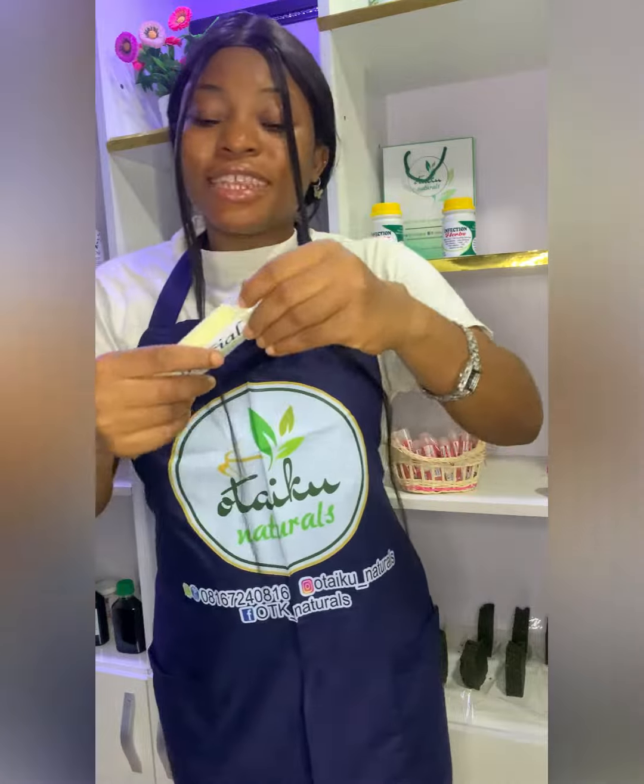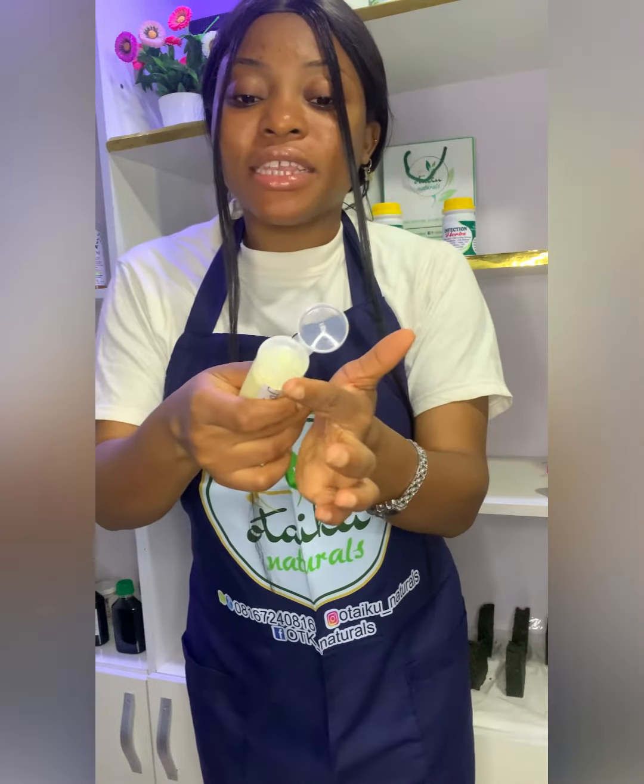We are restocking our body cream, but our facial cream has already been restocked. If you have acne-prone skin and react to almost everything, our facial cream is the best for you. It helps with hyperpigmentation and helps to clear up dark spots.